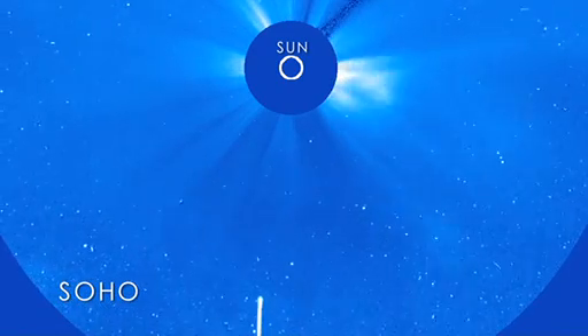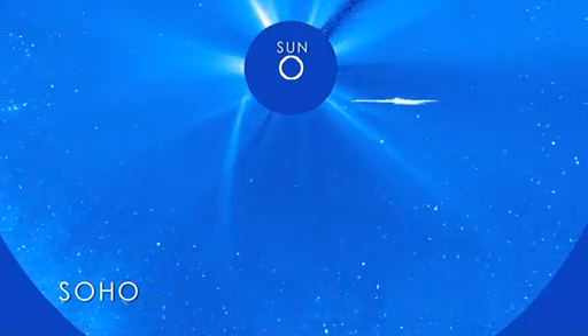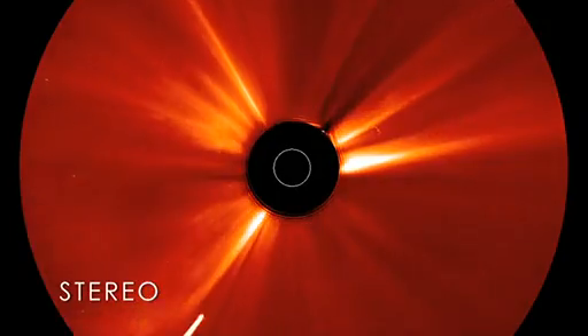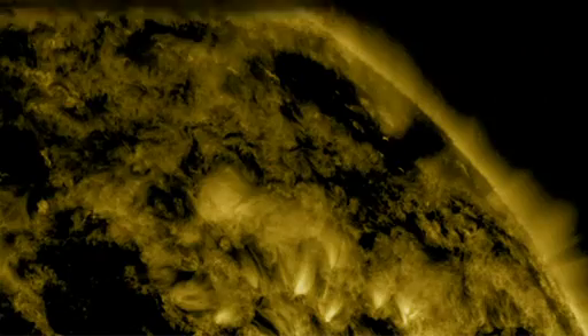Other NASA spacecraft, such as SOHO and STEREO, also saw Lovejoy's close encounter. Lovejoy marked one of the few times that orbiting telescopes have been able to watch a so-called sun-grazing comet survive its trip around the Sun. Most are not so lucky.